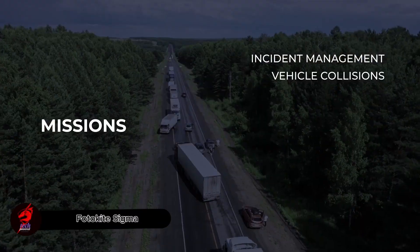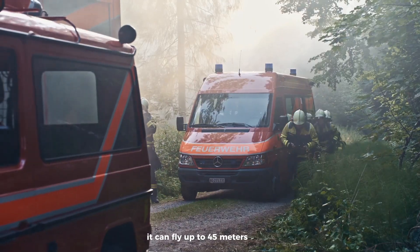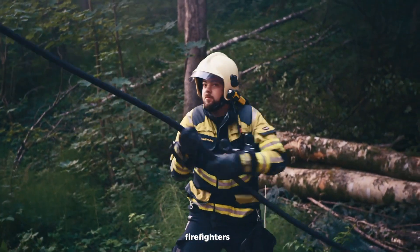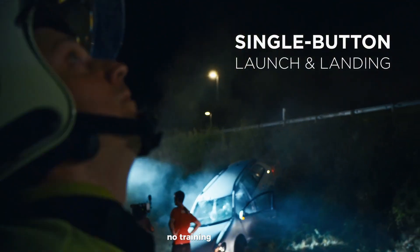The Photokite Sigma is a special kind of drone that stays connected with a cable, giving it constant power. It can fly up to 45 meters high and stay in the air for 24 hours without needing to land. This makes it perfect for police, firefighters, and rescue teams who need a steady eye in the sky. Anyone can launch or land it with just one button — no training required.